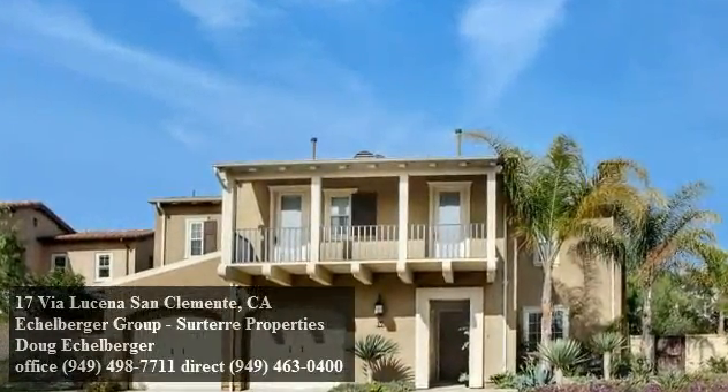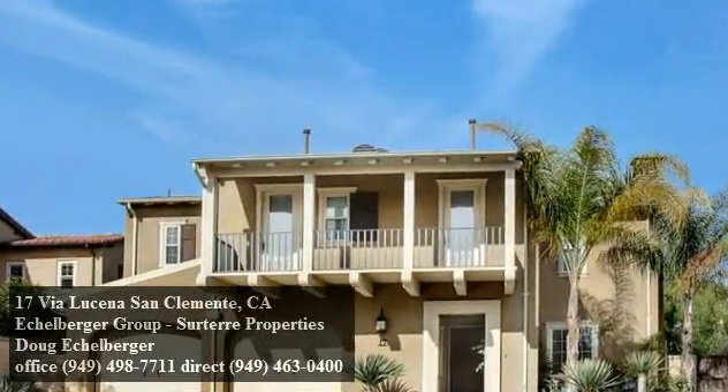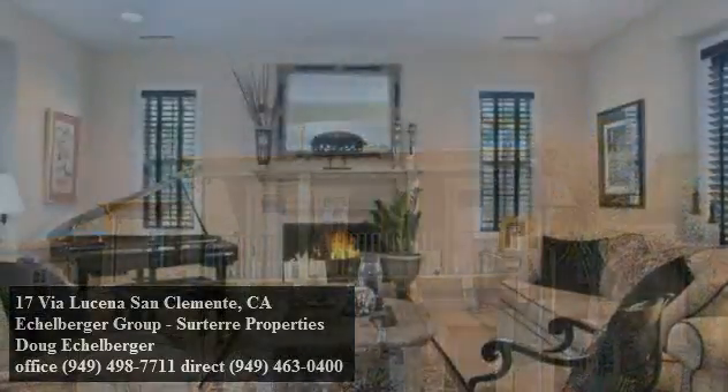Tucked away in a cul-de-sac within the beautiful neighborhood of Carillon is this striking four bed, four and a half bath home marked by towering palms and tropical landscape.